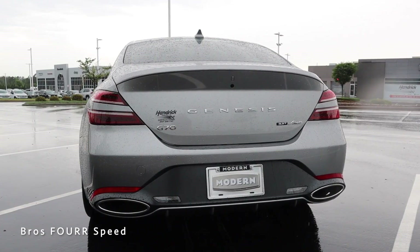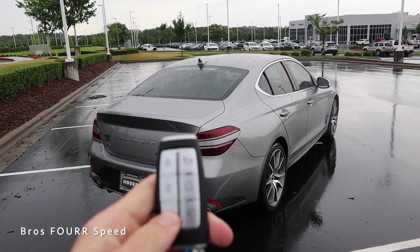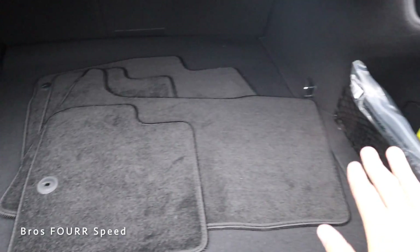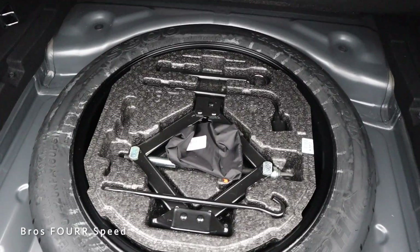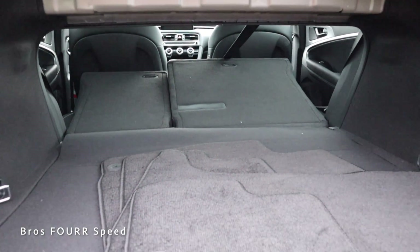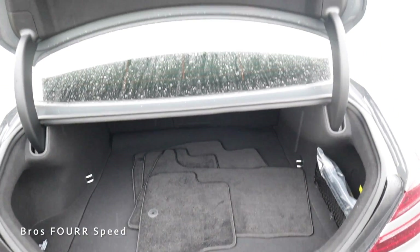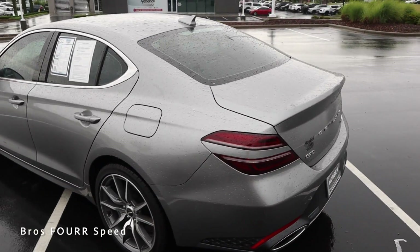Moving on to cargo space — you can use the trunk button or hold the key fob button to automatically open it, revealing a good amount of storage. There are cutouts on both sides for sideways items, a net on the passenger side, and under the floor is a spare tire, tool kits, and extra storage. The back seats also fold down for much more interior space, and there are tie-down hooks to secure items.